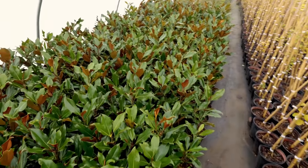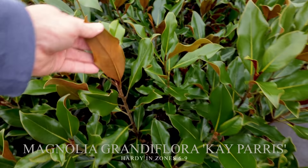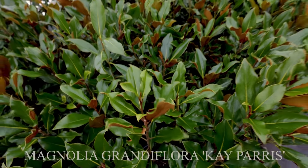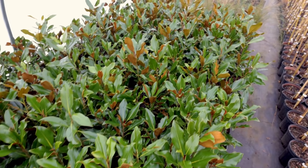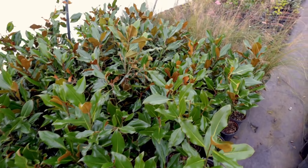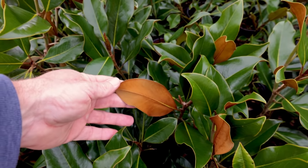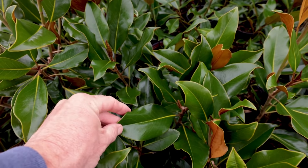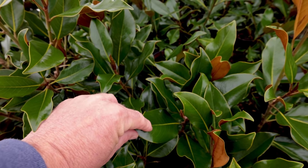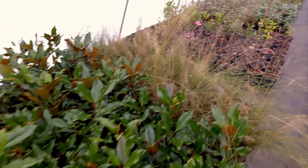Here's some Kay Parris Magnolias. This magnolia is one of the most consistent for having that great brown back on the leaf. A lot of people who do wreaths at Christmas time with magnolias use Kay Parris because it's so consistent in that coloration. So you can use the top and the bottom of the leaves, blending some up and some down into a wreath to get that two-tone coloration.